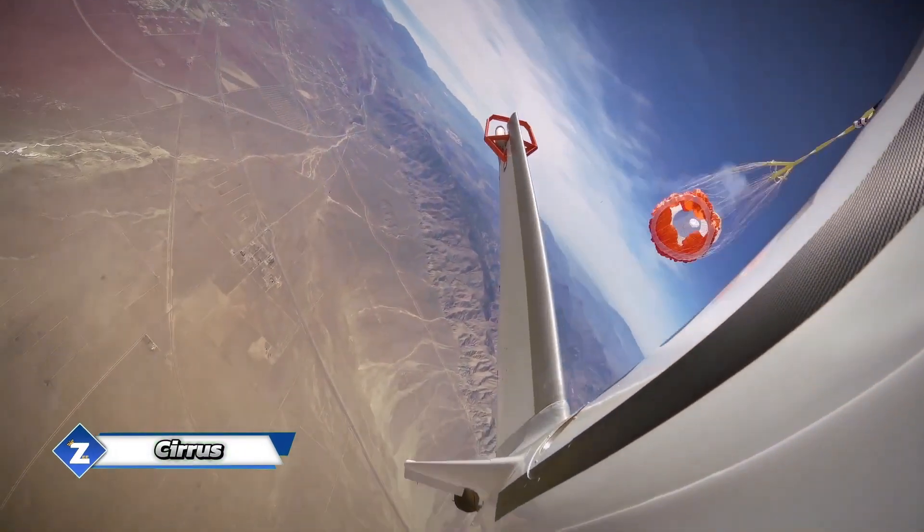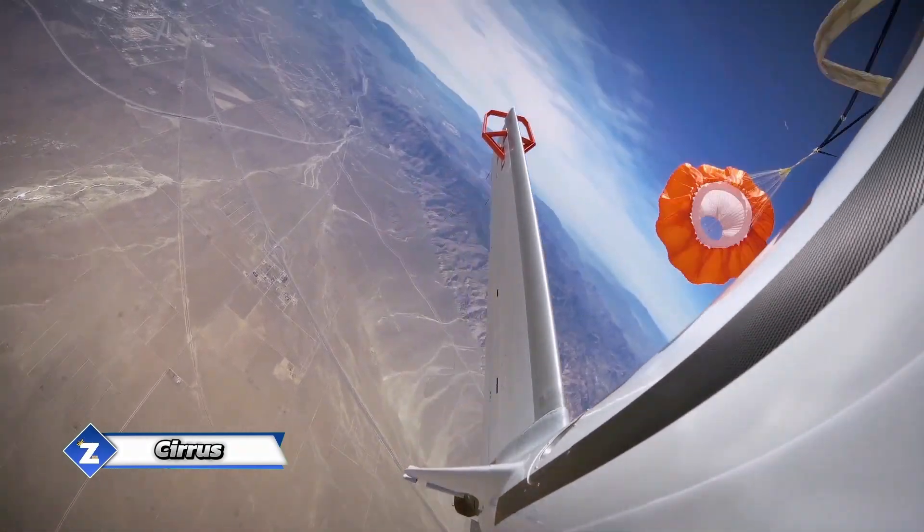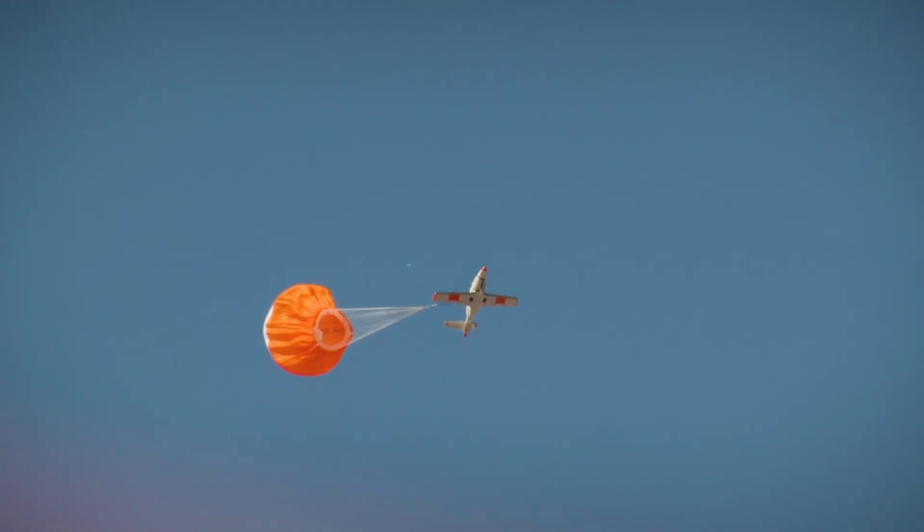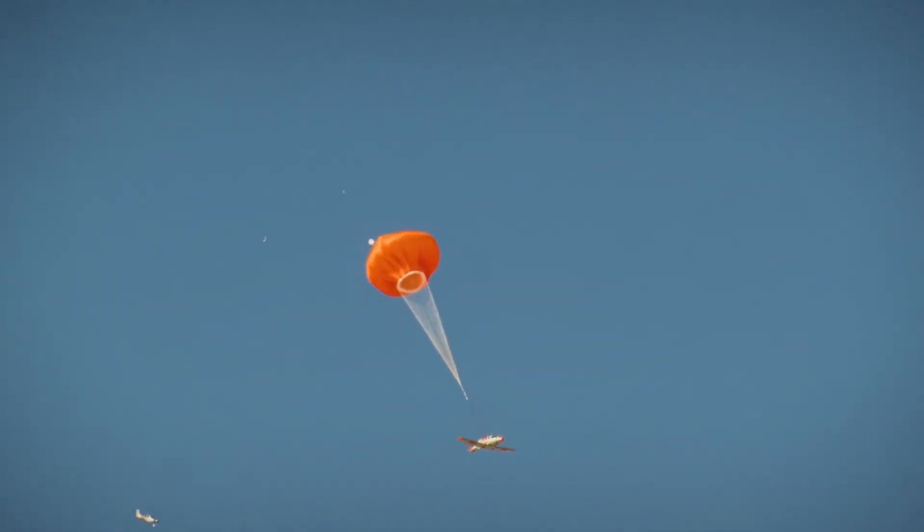An aircraft took off from the Pampulha airport in Brazil on March 11, 2023. A short while later, something went wrong on board. Fortunately, the CAPS system saved the day. Its activation resulted in the deployment of a unique emergency plan, which enabled the plane to land safely. There was no danger to any of the six passengers.